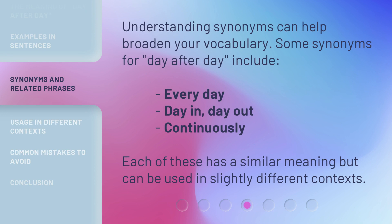Understanding synonyms can help broaden your vocabulary. Some synonyms for 'day after day' include: 'every day,' 'day in day out,' and 'continuously.' Each of these has a similar meaning but can be used in slightly different contexts.